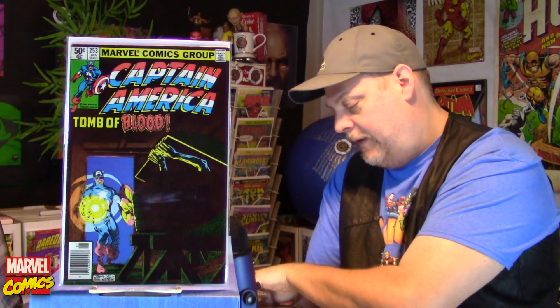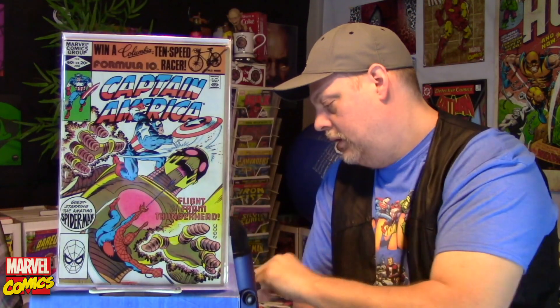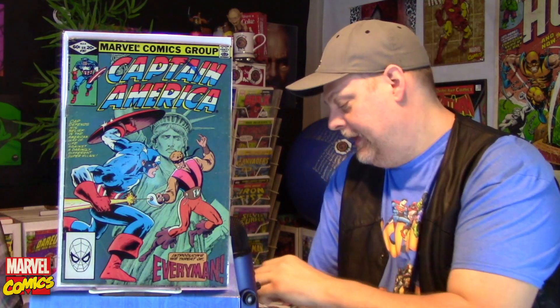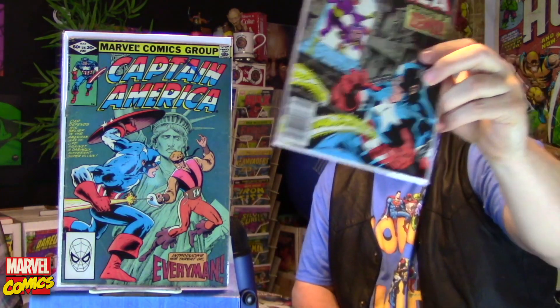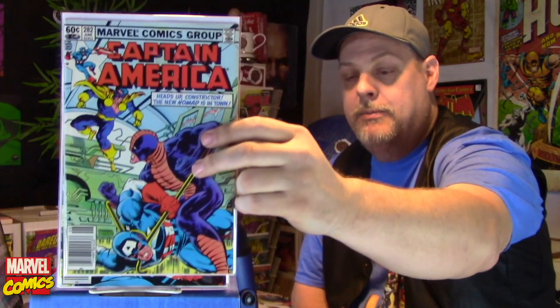Number 258 — great looking Mike Zeck cover, love that one. 266. 267 — first appearance of the Everyman. I don't know who that is. 277. And 282 — this is Jack Monroe becomes Nomad. Set those down.